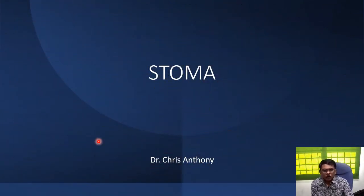Today we shall talk about stomas. This is a very simple but very important topic, especially for the exams.